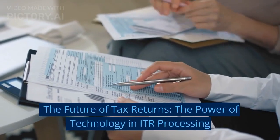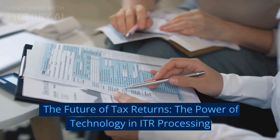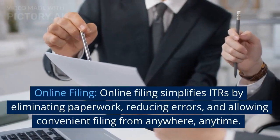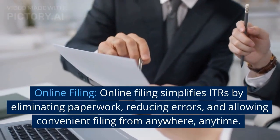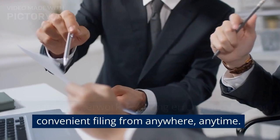The future of tax returns: the power of technology in ITR processing. Online filing simplifies ITRs by eliminating paperwork, reducing errors, and allowing convenient filing from anywhere, anytime.